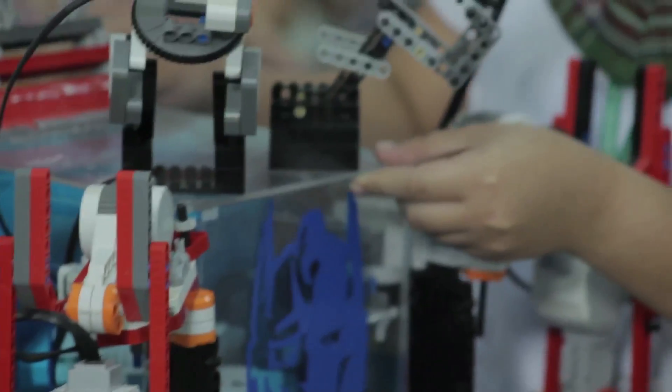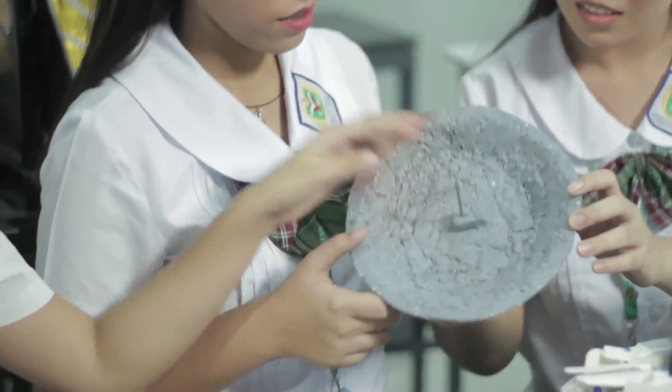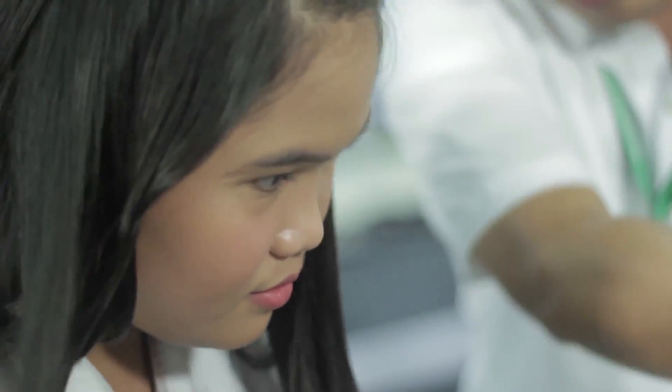The robotic technology provides comprehensive training to students, from conceptualization, construction, and operation of robots, as well as computer systems for their control, sensory input, and information processing, harnessing their skills and preparing them for national and international competitions.